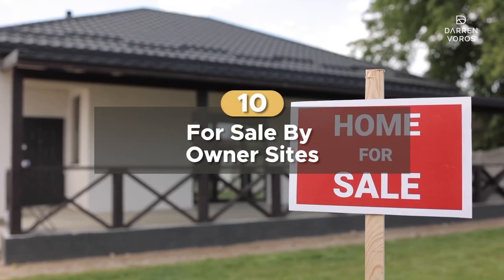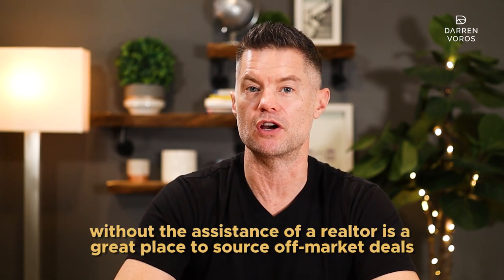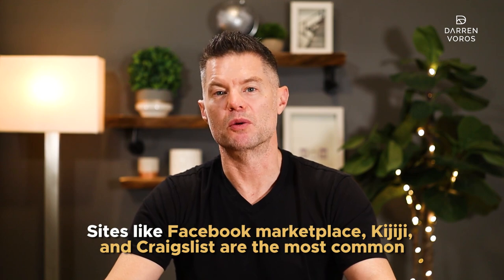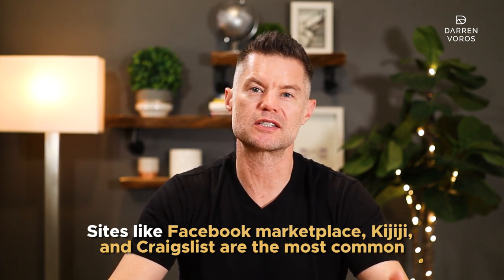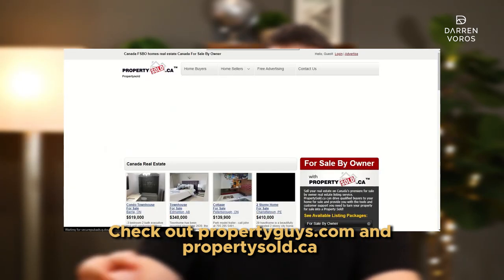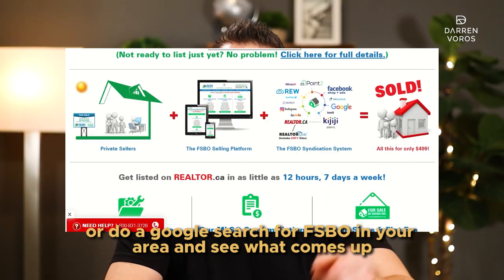Number 10: for sale by owner sites. Anywhere where homeowners can list their properties for sale without the assistance of a realtor is a great place to source off-market deals. Sites like Facebook Marketplace, Kijiji, and Craigslist are the most common, but there are other companies who specialize in working with homeowners to sell their homes with little to no commission. Check out propertyguys.com and propertysold.ca, or do a Google search for FSBO in your area and see what comes up.